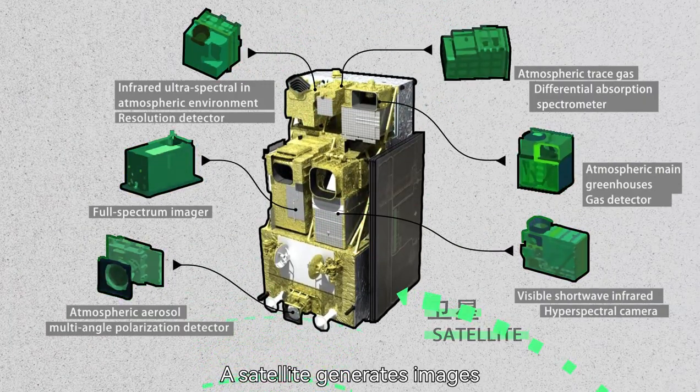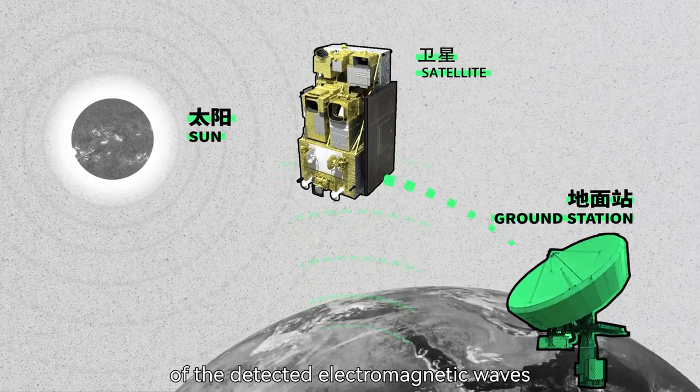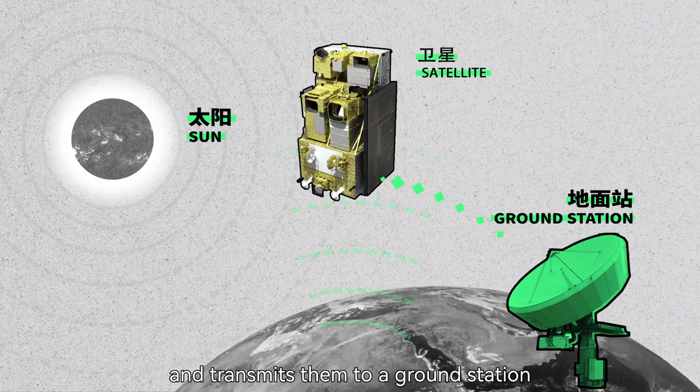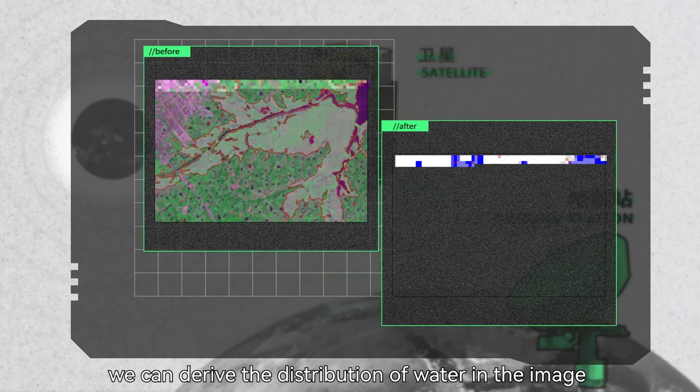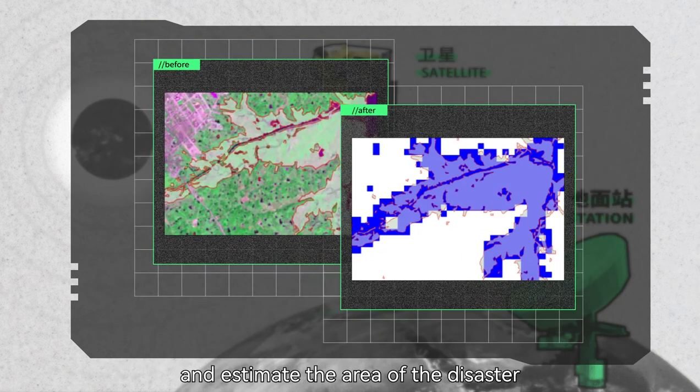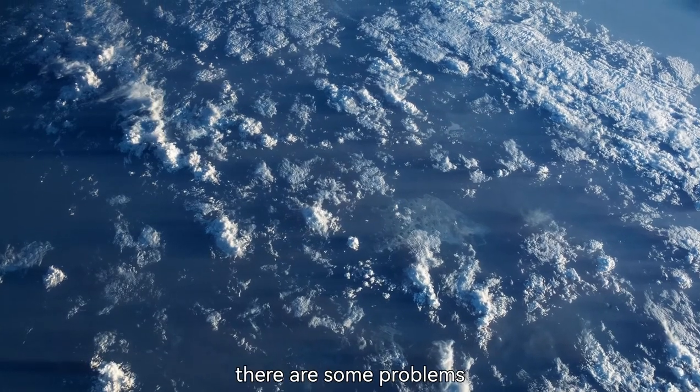A satellite generates images based on different features of the detected electromagnetic waves and transmits them to a ground station. Through computer vision processing, we can derive the distribution of water in the image and estimate the area of the disaster. But in practice, there are some problems.